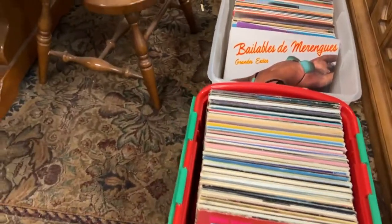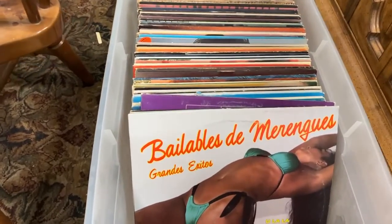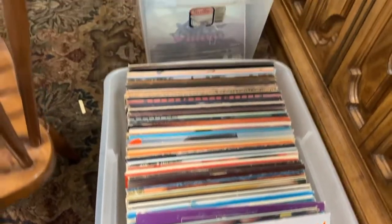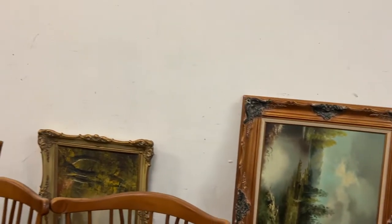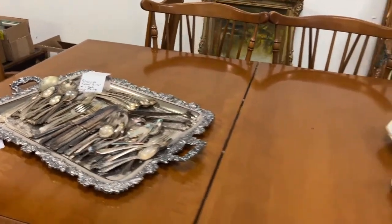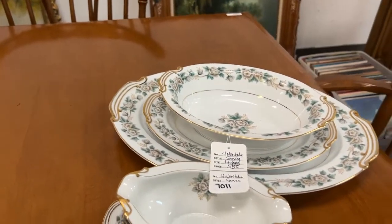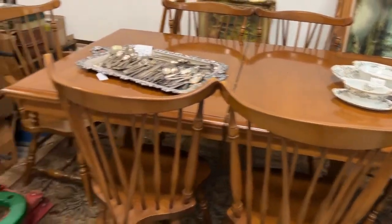We have some albums — we have Bailables de Merengues, Grande Exitos. We have beautiful vintage artwork that will be up on the walls. We have silver plate, nickel silver, and some sterling pieces hiding in there — some really nice pieces. Noritake serving pieces. We have this gorgeous table and six with spindle back chairs. Either a motorcycle or transmission jack. Fishing gear. This too will also be unpacked and put out, guys.